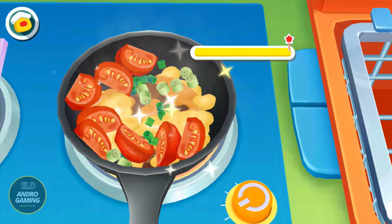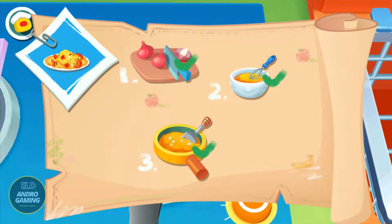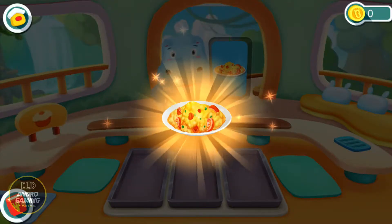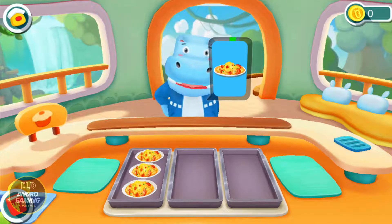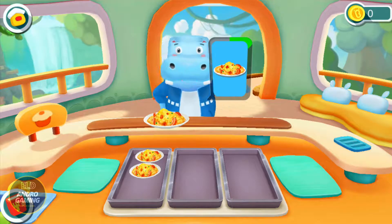It's ready. Now turn off the stove. It's ready. Enjoy. Scrambled eggs with tomatoes.